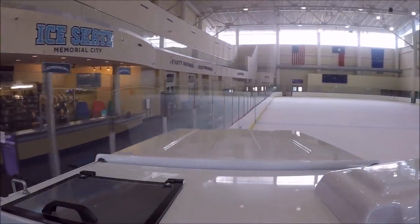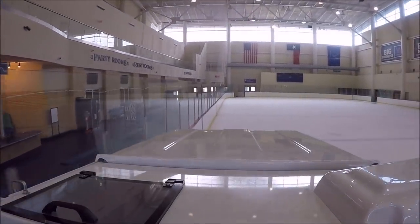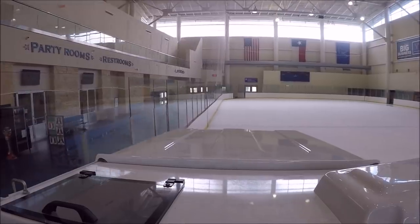Coming out of the corner, adding a little gas to it — oh yeah, that's nice. Oh, that was good throttle response.